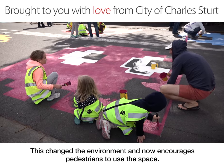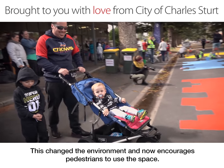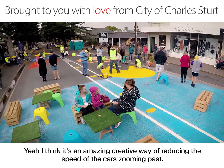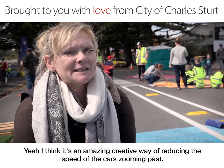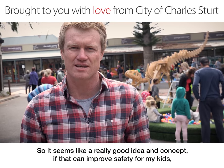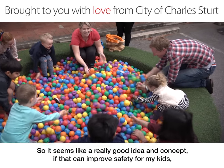This changed the environment and now encourages pedestrians to use the space. It slows traffic and makes the streets much safer. I think it's an amazing creative way of reducing the speed of cars zooming past, and it seems like a really good idea and concept that can improve safety for my kids.